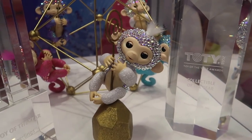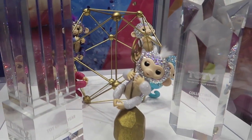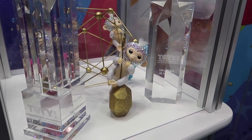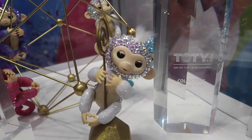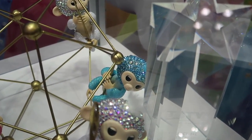Check out this fingerling with Swarovski crystals on it. This was in celebration of a Toy of the Year award they just won. Would you want that fingerling? Yeah, with crystals on it - I would want that. There's a blue one with crystals back there too. It's probably about $200. Gorgeous.